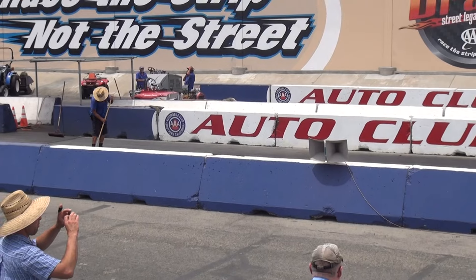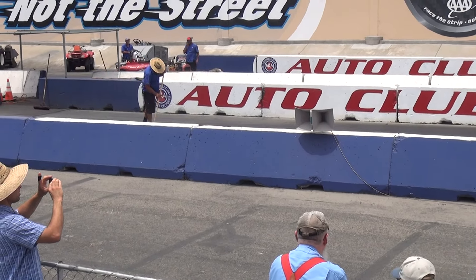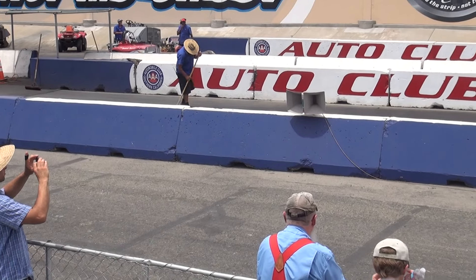We have not called motorcycles yet, gentlemen, we have not called motorcycles yet. Let's end the rotation.